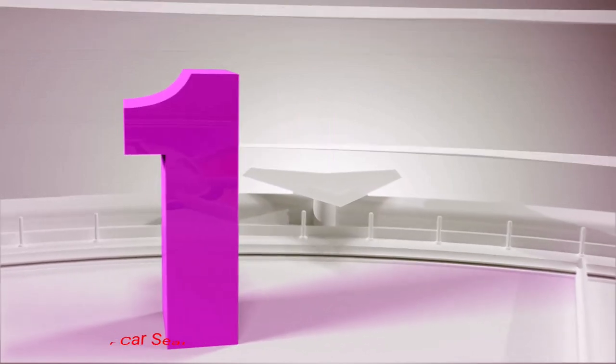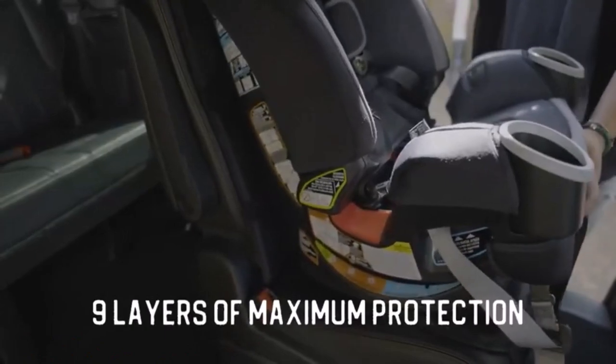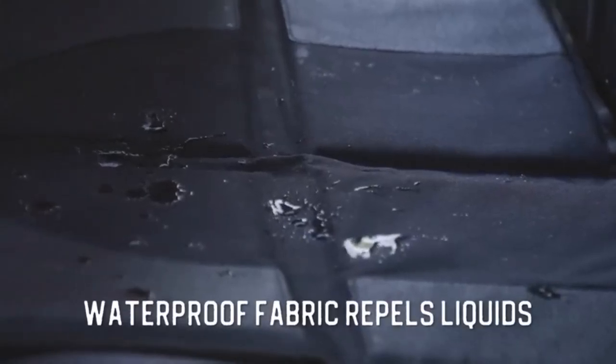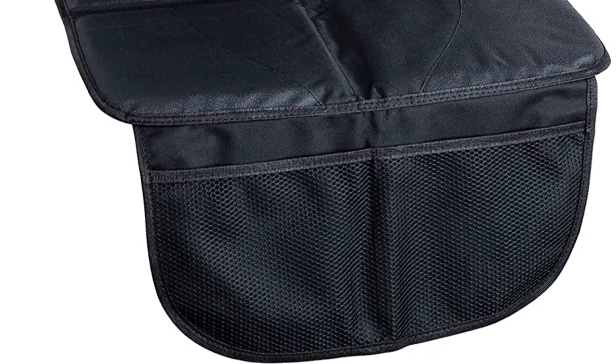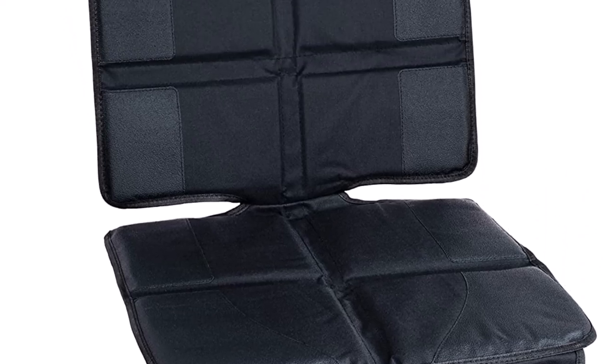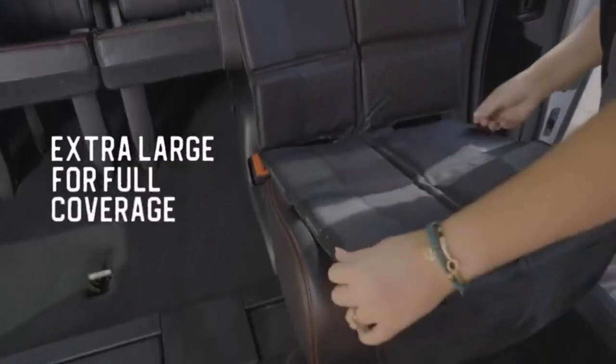Number 1: Luso Gear Car Seat Protector. Our top pick is the padded car seat protector by Luso Gear. It comes in a handful of colors and its unique design makes it a great option for either the front or back seats. It is sturdy and its thickness makes it comfortable. It fits snugly, is stylish, and protects car seats from scratches, dirt, and spills.